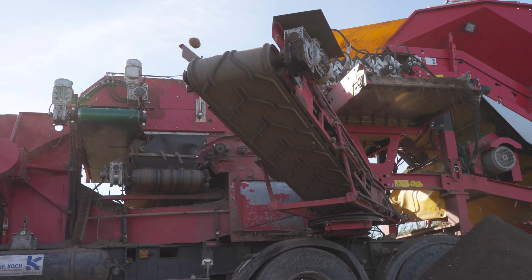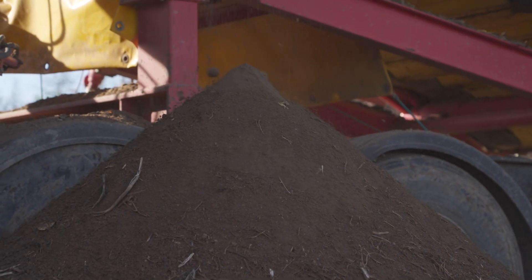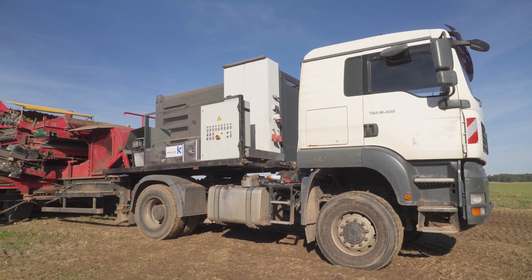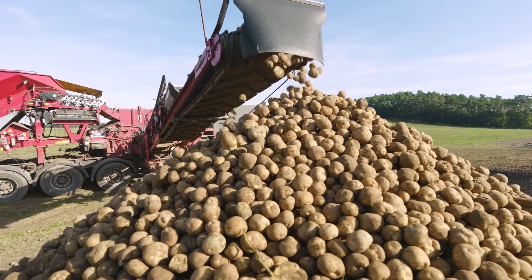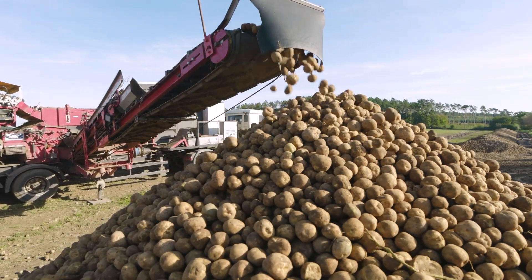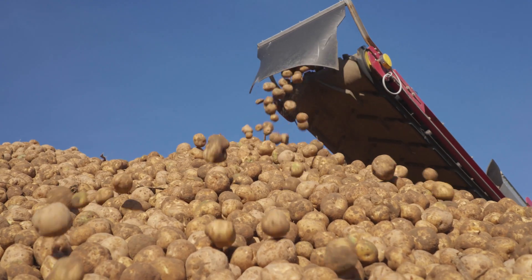The potatoes are loaded into the farm's trucks and transported to Kirits, which is just 30 minutes away. Kirits is home to one of the oldest starch factories in Europe, which processes 200,000 tons of potatoes each year.